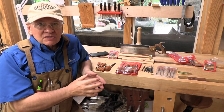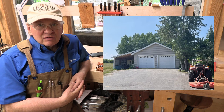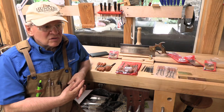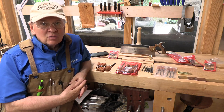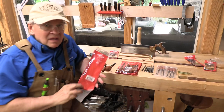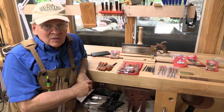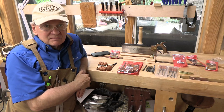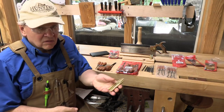Grace Tools is an unassuming building — essentially an expanded garage where just a few people work. Mr. Morrison works with one colleague, and his children are also involved: one daughter handles packaging and shipping, and one son is involved in some of the machining and production. Every single piece you receive from Grace Tools is made in the United States, including the vinyl packaging, the cardboard boxes, the paper — every element of every one of their tools.